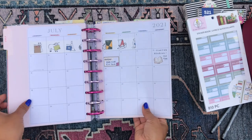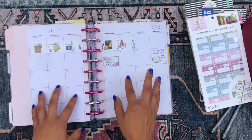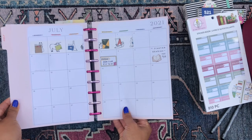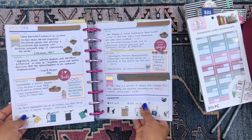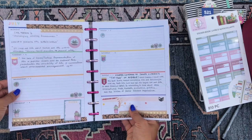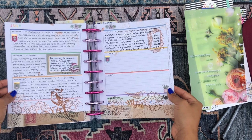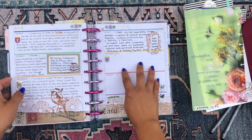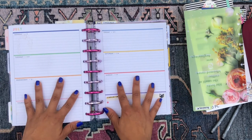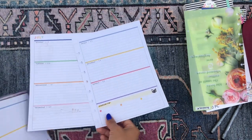Then we have the July divider and the July monthly overview, where I write any book club meetings I have. I'll make a note of when I start or finish reading a book, and anything bookish-related with a date associated with it goes in the calendar view. This was the first week of July, this was the second week — I wasn't able to write much that week. And then this is the current week; I have my reading bookmark here and I was able to write quite a bit. We're going to be planning for the upcoming week, July 19th through the 25th, so I'll pull these out and get to decorating.